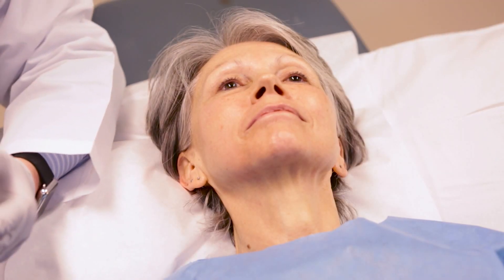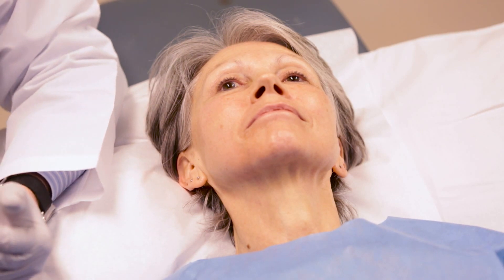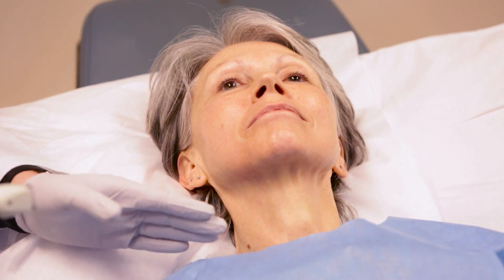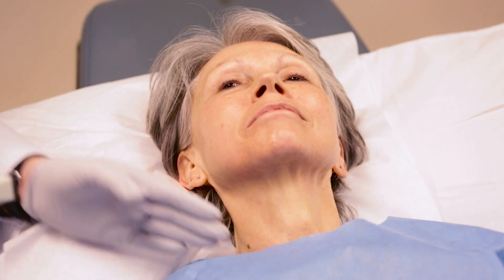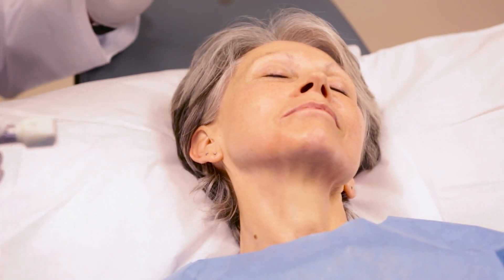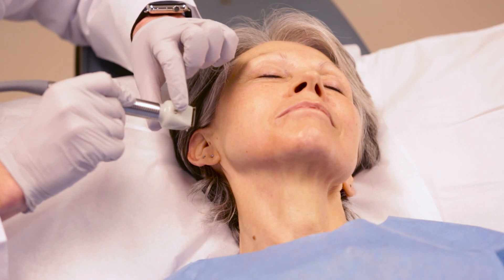One interesting thing is that because this is bipolar radio frequency, we do not wear goggles — there's no need for goggles with a treatment such as this. We're going to be treating her from her mid neck to about the level of her eyes. It's important to have the screw on the side of the device facing the direction you're going to be treating.